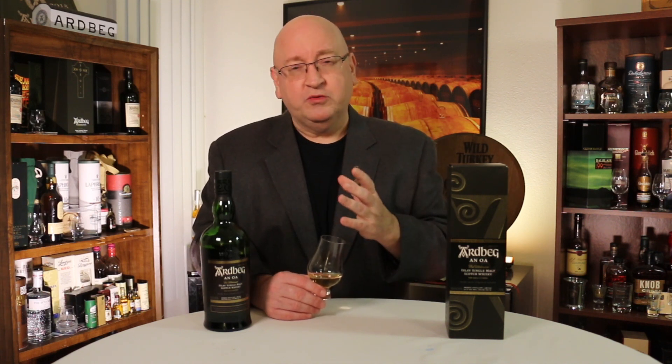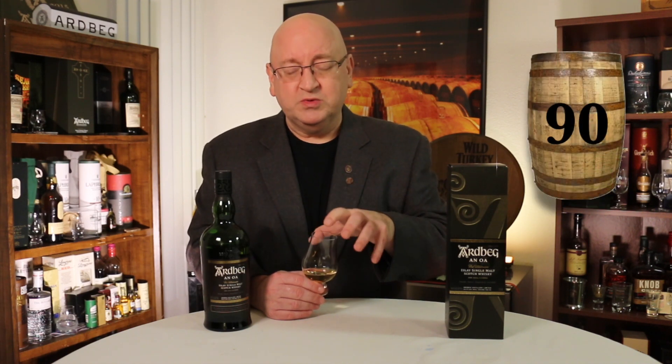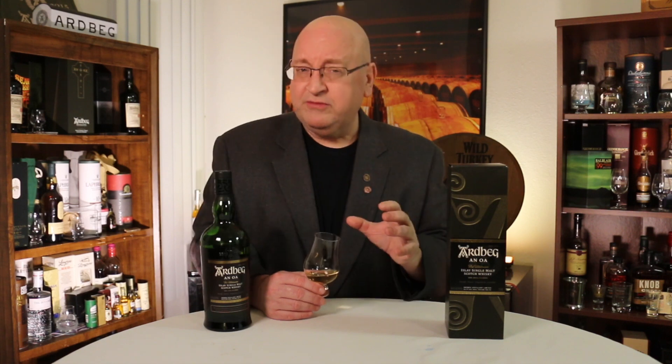I like it for an after-dinner whiskey when you're just in the mood for something a little sweet, something for dessert where maybe you're not going to have chocolate or ice cream, but a nice, slightly sweet whiskey will really hit the spot. I really like this. I'm going to give this a solid 90 points, but I also know this is a whiskey that's not going to please everyone, but it definitely has its place and its occasions.